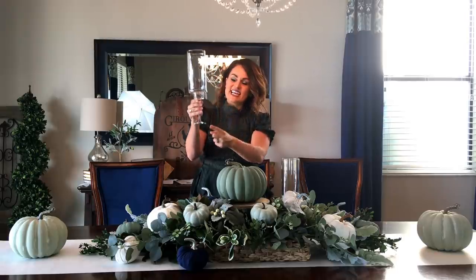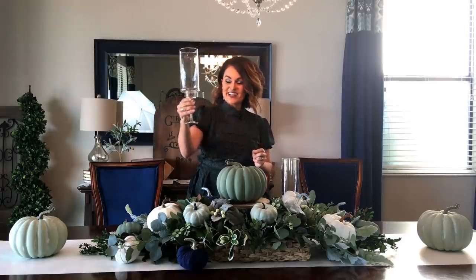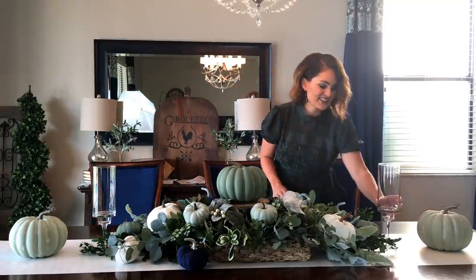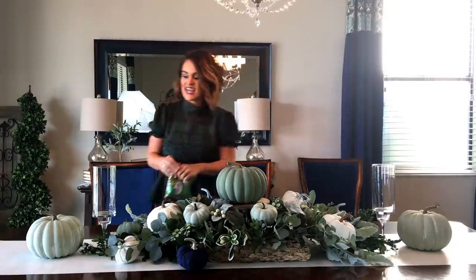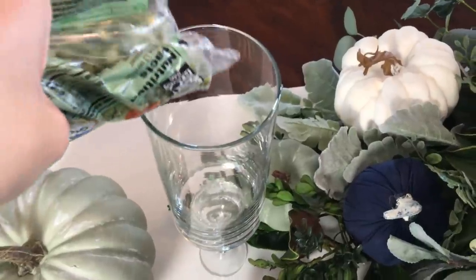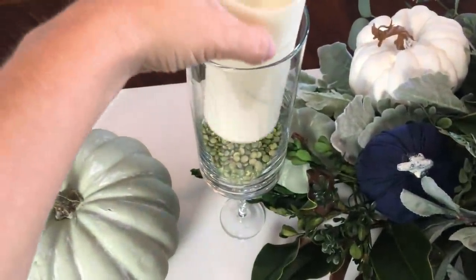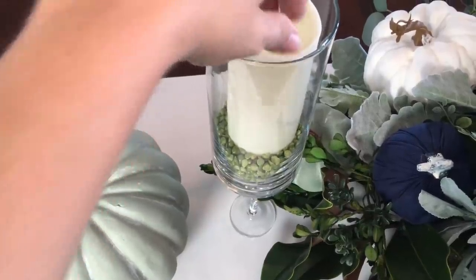These are some DIY hurricanes — all I did was take some Dollar Tree vases and glue them to a tea light, so they look very elegant. We're going to nestle those in right here. Because we're staying with a mostly neutral green theme, I have these bags of dried split peas, and we're going to open those up, pour them into the DIY hurricanes, and then stick in one of our Dollar Tree candles, pushing it down in there.